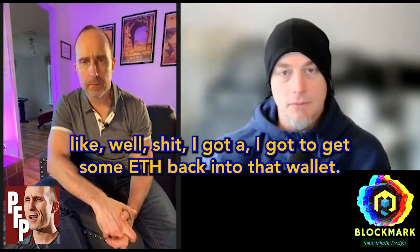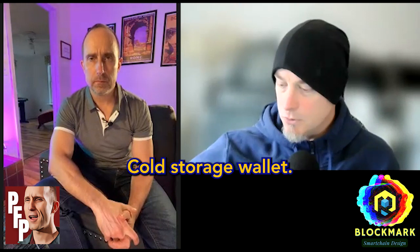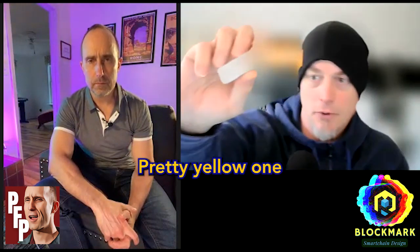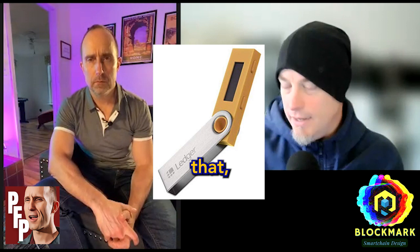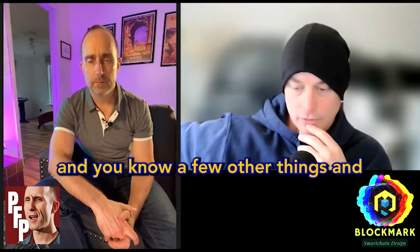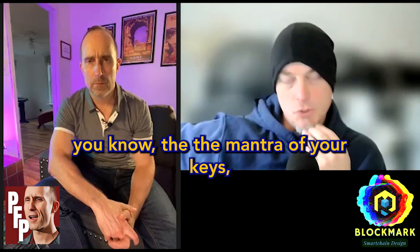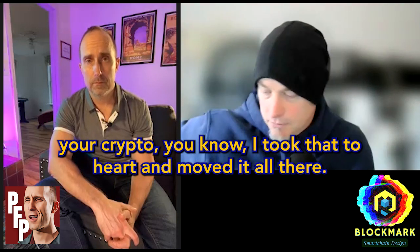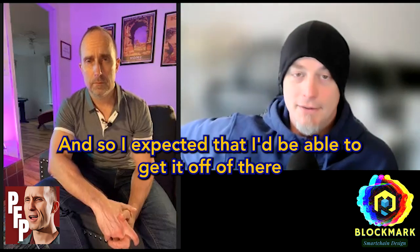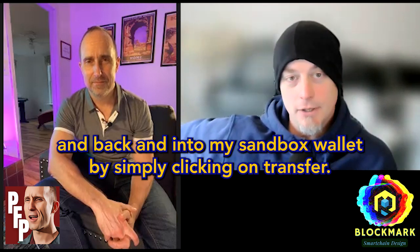I've got a Ledger cold storage wallet — a nice yellow one — that has my Ether on it. After what happened with FTX and the mantra of 'your keys, your crypto,' I took that to heart and moved everything there. So I expected I'd be able to get it off and back into my sandbox wallet by simply clicking transfer.